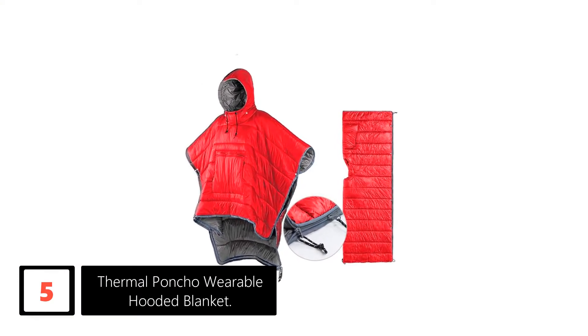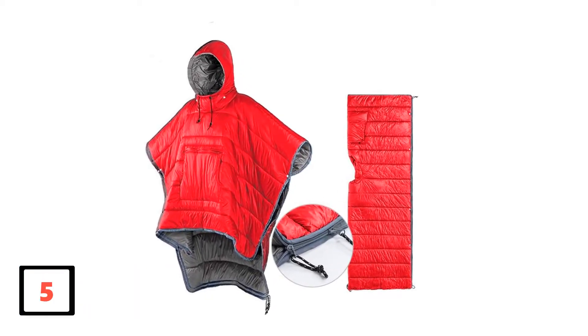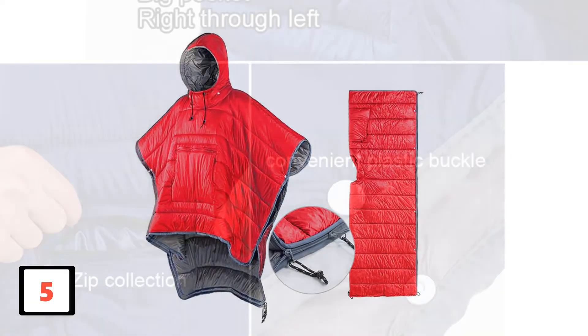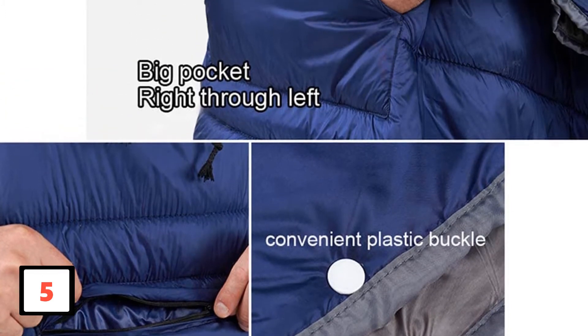Its usage is not just limited to camping. It is expansively useful for hiking, fishing, hunting, backpacking, military, and other outdoor sports. Despite offering supreme warmth and comfort to the body, it does not add any extra weight. It actually feels like a dense foam pad dedicated to offering supreme comfort.